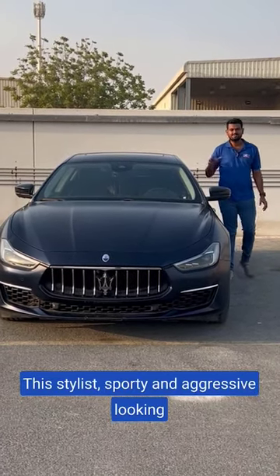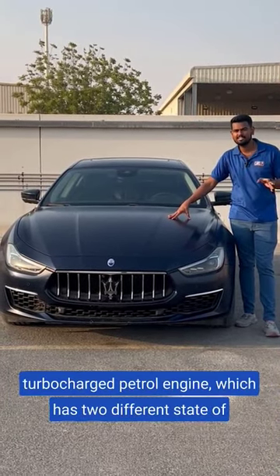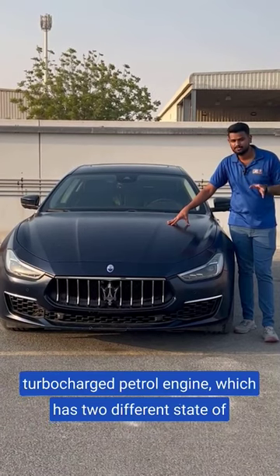This stylish, sporty and aggressive looking car is the Maserati Ghibli. Under the hood, it gets a 3-litre V6 turbocharged petrol engine which has two different states of tune, mated to an 8-speed automatic transmission.